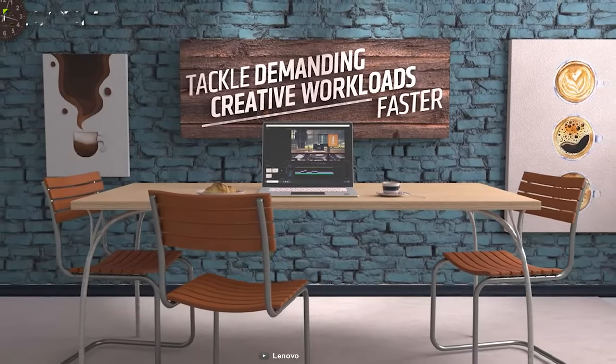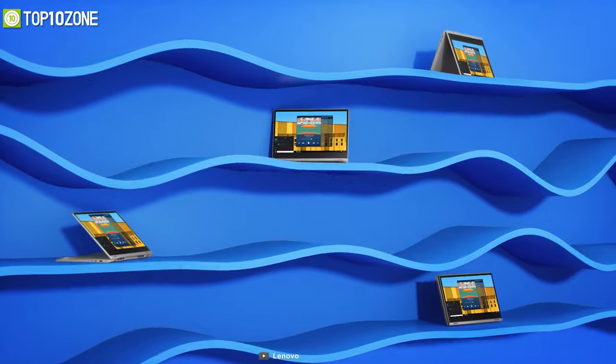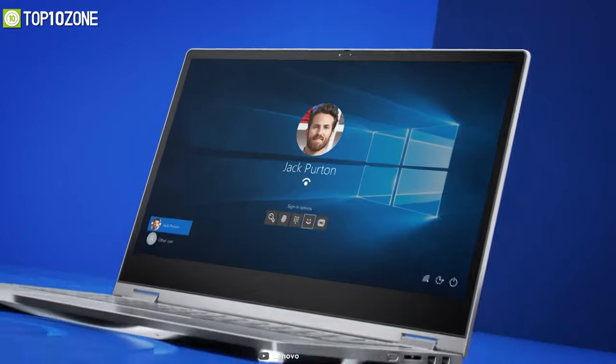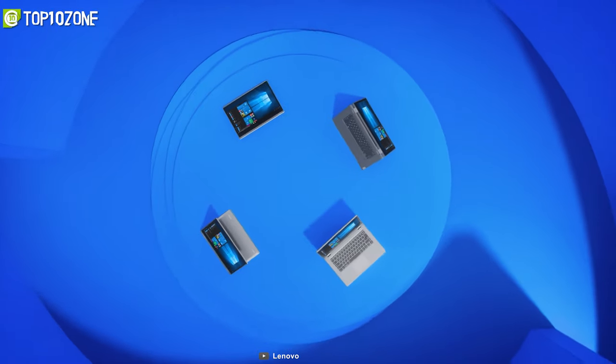Making it ideal for traveling and prolonged project work, all in all, if you need a laptop with tablet-like capabilities to write up some notes on the go, then the IdeaPad Flex 5 is the one for you.